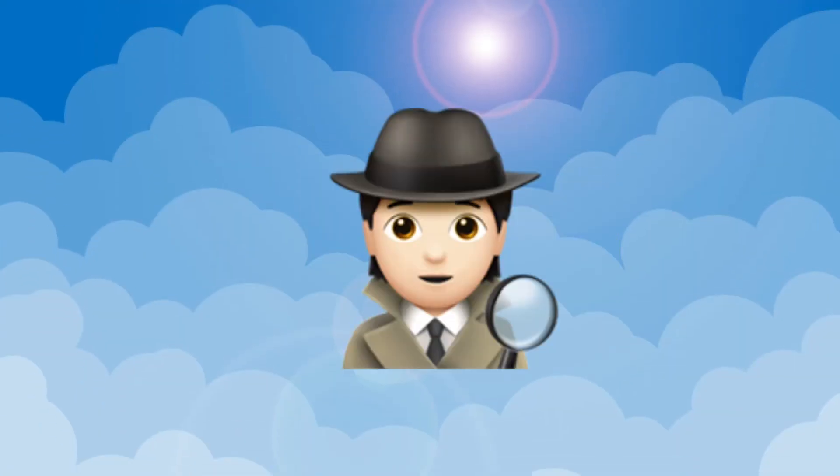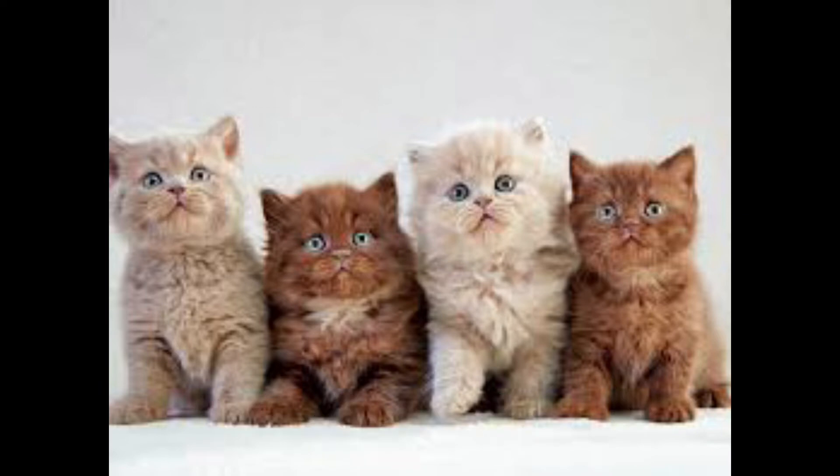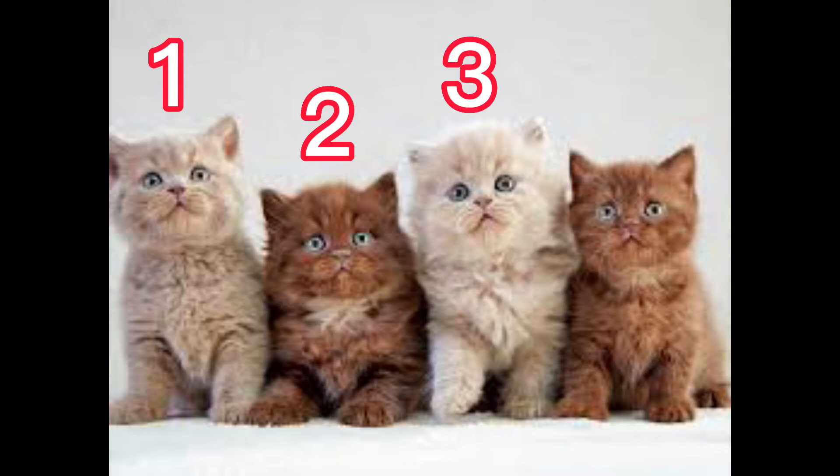Let's count the number of animals. How many cats are in the photo? Good. Come on together. One, two, three, four.